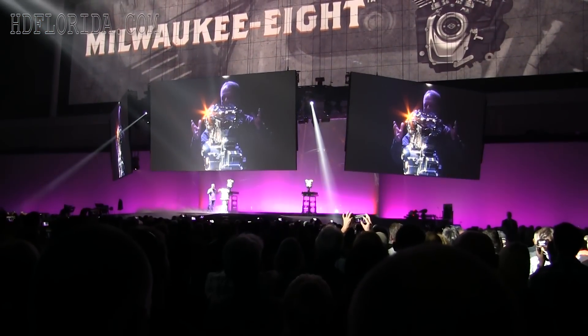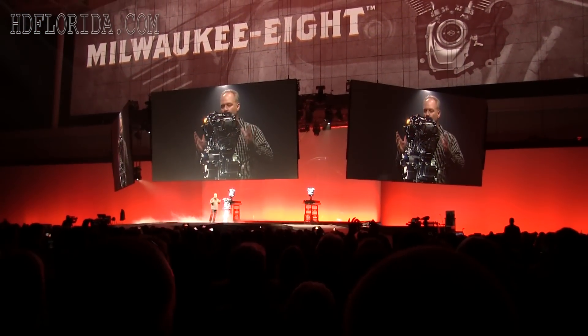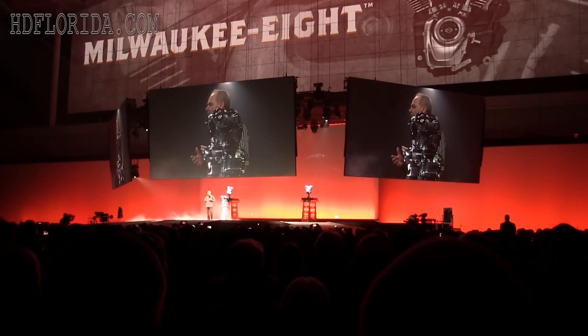This Milwaukee 8 engine is the crown jewel of Harley Davidson's 2017 touring lineup.